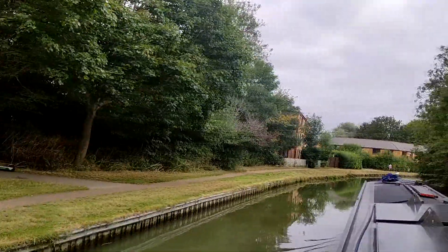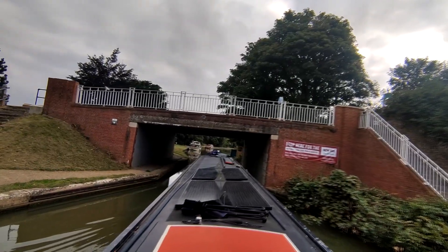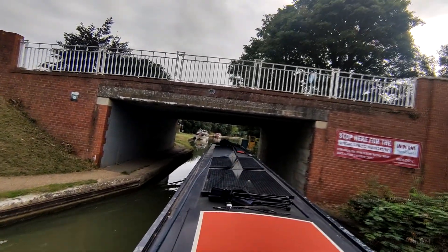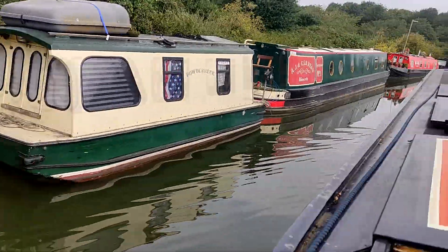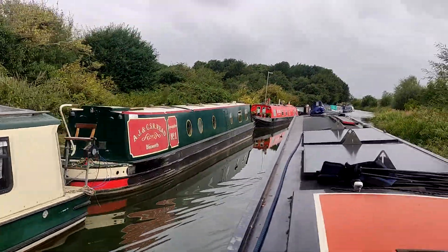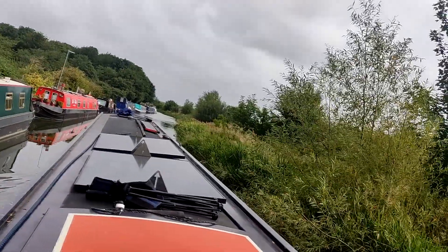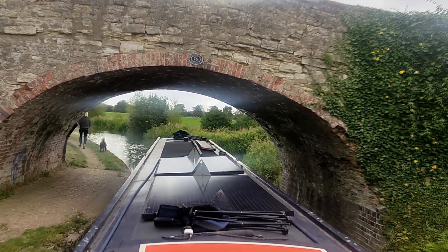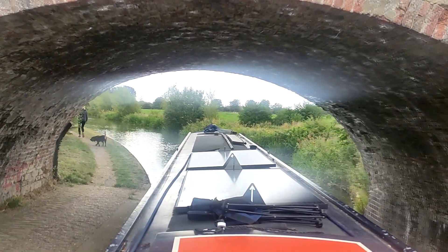Milton Keynes isn't lock-heavy at all, giving us an uninterrupted cruise for hours. There are so many mooring spots and it's busy in places, but when we were there the availability was very good. This area is near the Linford Nature Reserve in the north of the town, which is really peaceful.